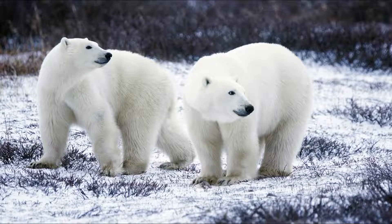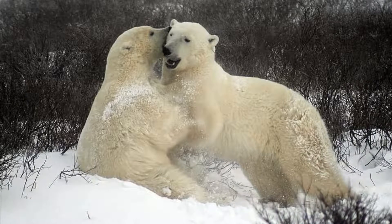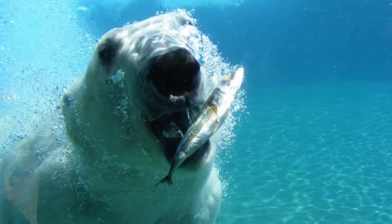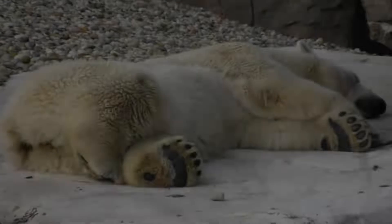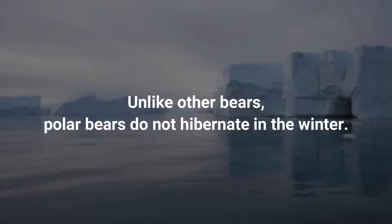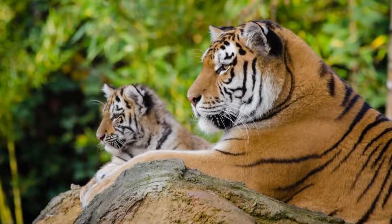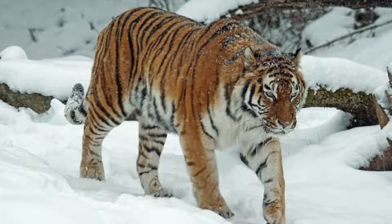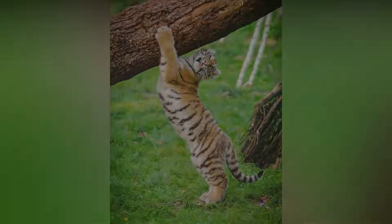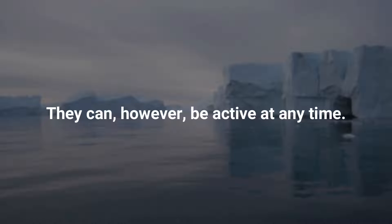Polar bears are solitary, except for mating pairs and females with offspring. They may come into competition with each other when there is a chance to scavenge when a seal is killed. Polar bears can dive underwater to catch their prey, keeping their eyes open while holding their breath for as much as two minutes. They are inactive for a good part of the time — lying, sleeping, or waiting. Unlike other bears, polar bears do not hibernate in the winter. Tigers are also solitary animals, except during the mating season and when females give birth. They like to be mostly alone, roaming their huge territories in search of food. They are territorial, marking their territory with scratch marks on trees. These animals are most active during the night, when their prey is most active, though they can be active at any time.